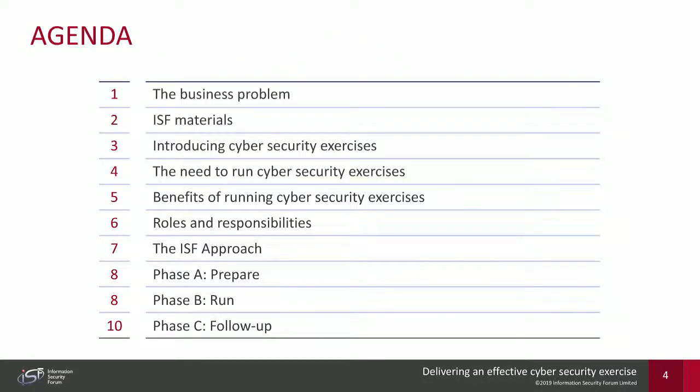The agenda for today is going to be predominantly spent on introducing what cybersecurity exercises are and what the actual need for businesses is to run them, the benefits of running these exercises. I'll then take you through the ISF approach to running cybersecurity exercises and the kinds of roles and responsibilities of individuals involved. I will wrap up with five minutes for questions.